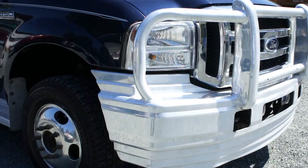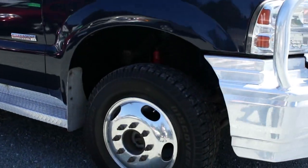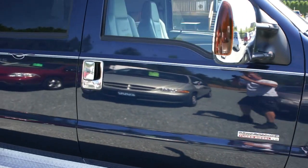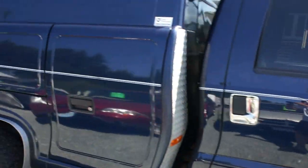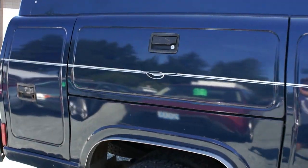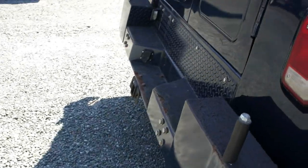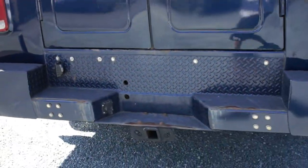The nice aluminum bumper off the front, with the trailer tow package.